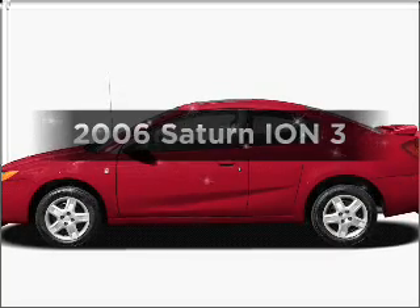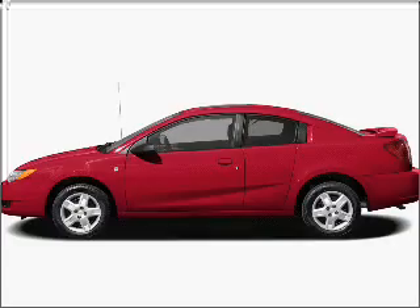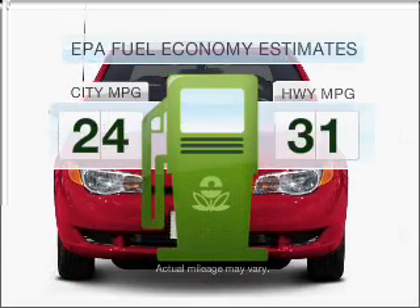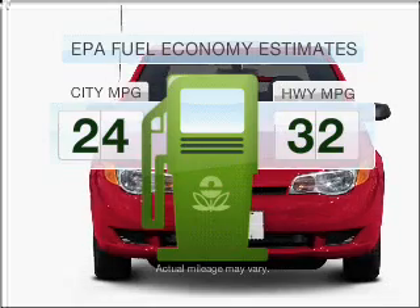Imagine yourself in this 2006 Saturn Ion. This is the set of wheels you've been looking for. Low emissions and the good fuel economy offered in this vehicle are important to you and the environment.